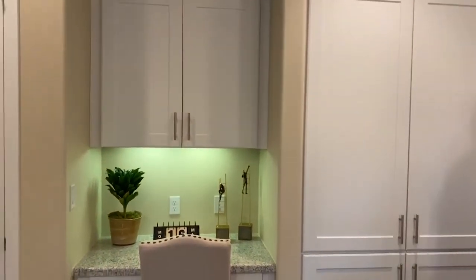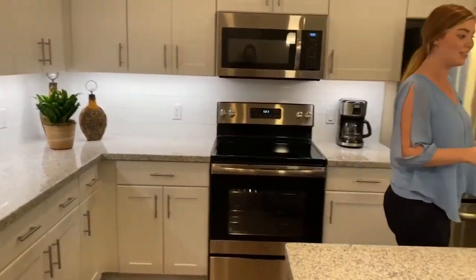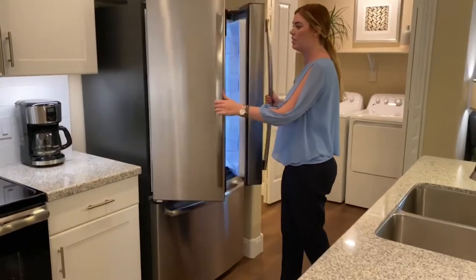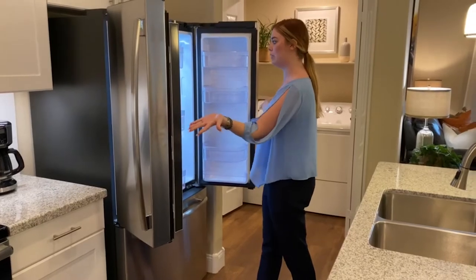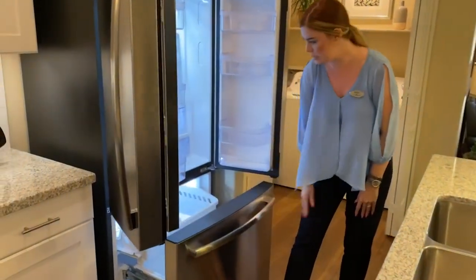Coming in, it's a nice open flow, so if you like hosting it's definitely the hosting type of kitchen. You do have full-size appliances, stainless steel, all brand new — only about a year and a half old. You have your freezer up here with an ice maker and water filter in the fridge.